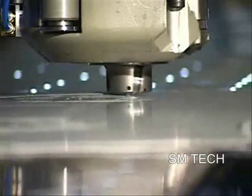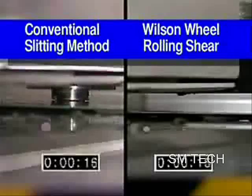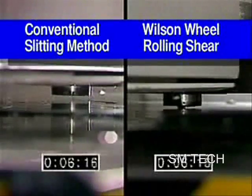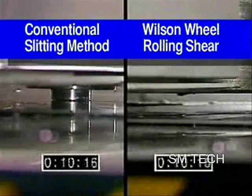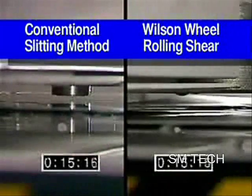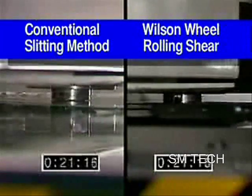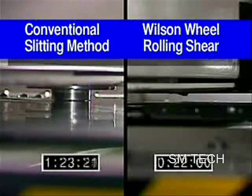You'll also notice that nibble marks and scraps are all but eliminated. To demonstrate the time savings made possible by wheel technology, we performed a side-by-side, real-time fabrication of a blower housing using conventional press tooling and the Wilson rolling shear. As you can see, the Wilson Wheel rolling shear was done in just 22 seconds, while the old tooling continues to pound away.